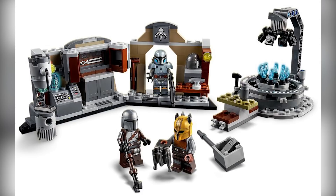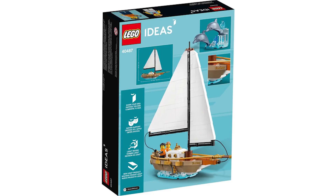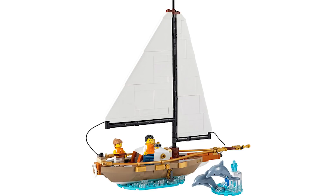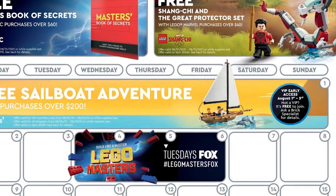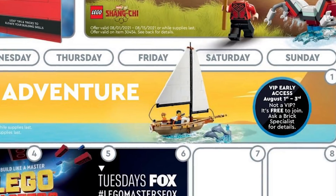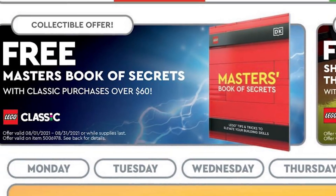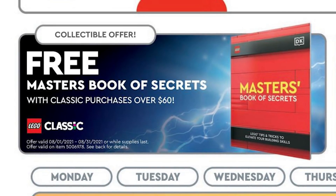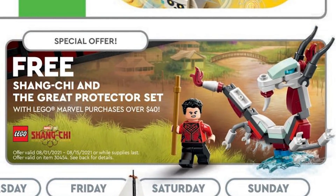The Armorer looks cool, though personally I'm looking forward to Paz Vizsla a bit more. Official pictures for the Ideas Sailboat Adventures set have also been revealed — it looks pretty darn good, and it's going to be available August 1st with a purchase of $200 or more. That's a perfect segue into the August store calendar. It'll be available for VIPs the first through the third, and then for the general public from the fourth through the rest of the month while supplies last. There's also a Master's Book of Secrets gift with purchase of $60 or more, and starting on the first, with a purchase of $40 or more, you get a free Shang-Chi Great Protector polybag.